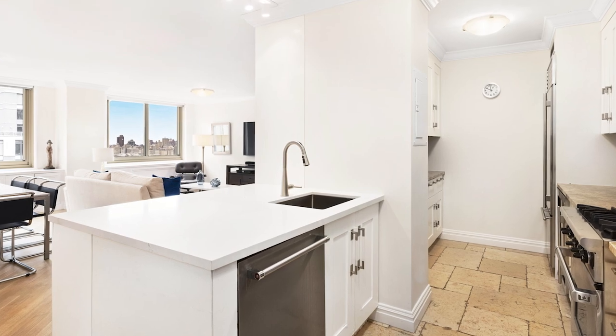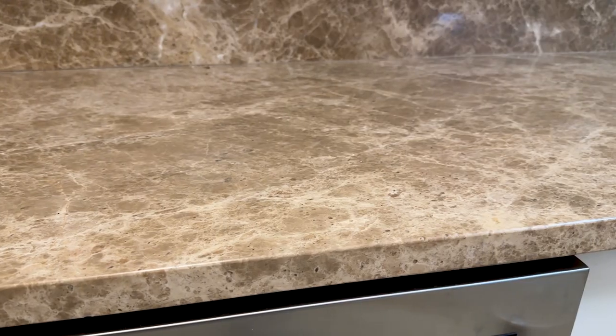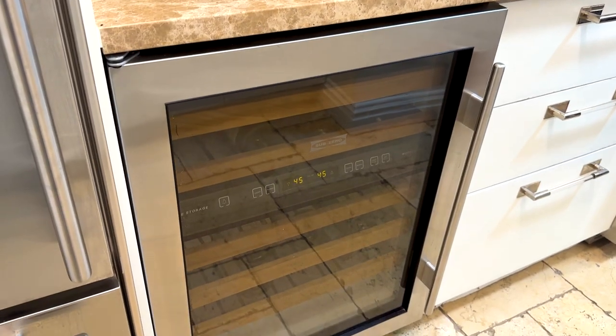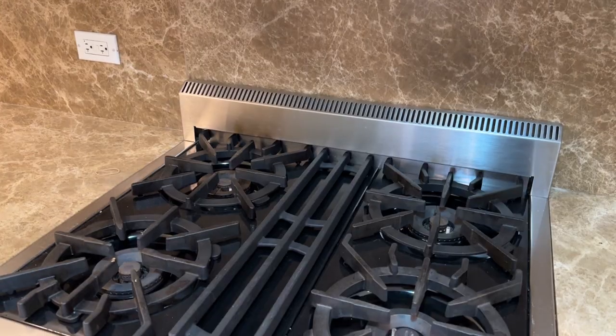The open California kitchen has both Caesarstone and marble countertops, stainless steel Sub-Zero and wine fridge, microwave, and a Wolf stove.